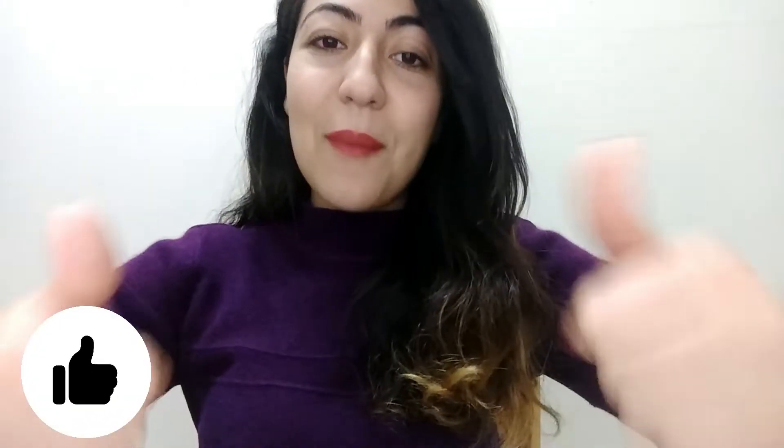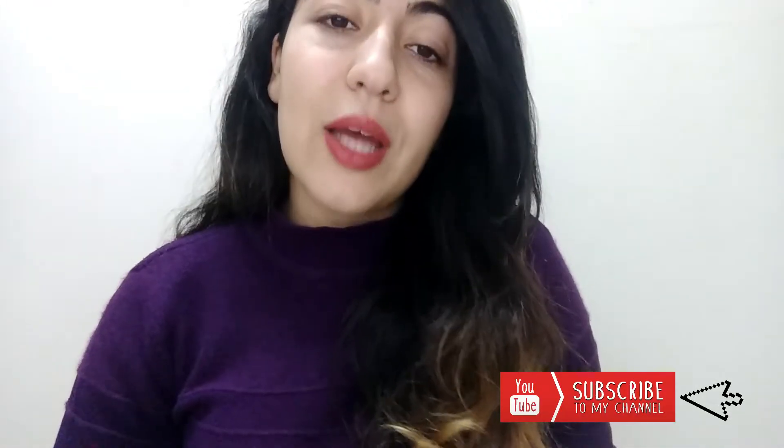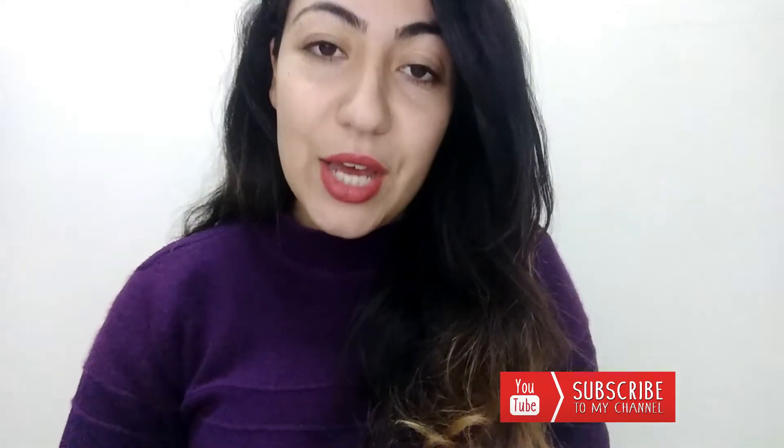So guys, I'm going to wrap up this video right here and I really hope you guys liked it. Give this video a big thumbs up and comment down below what's your favorite recipe. Don't forget to subscribe — just click the button below so you will not miss any videos from my channel. Thank you for watching, have a great day, and I'll see you guys later. Bye bye!